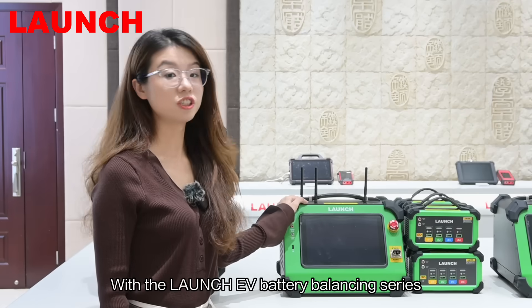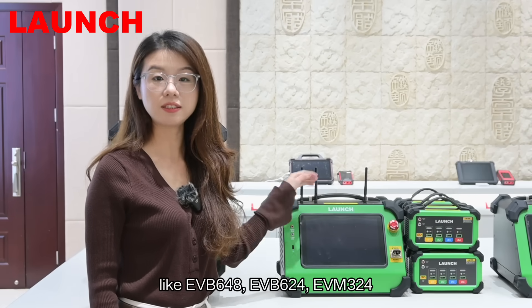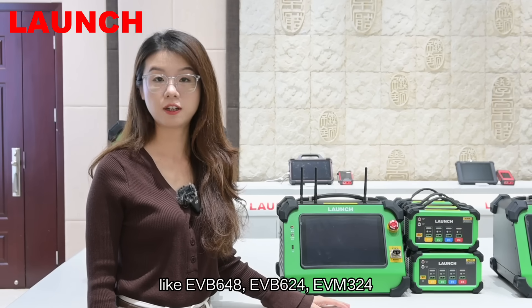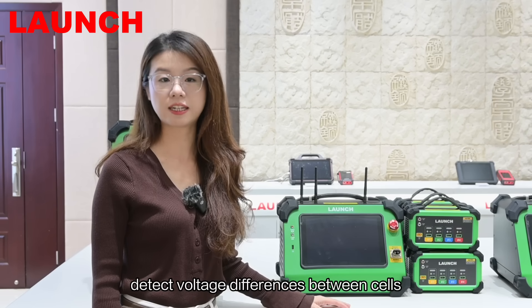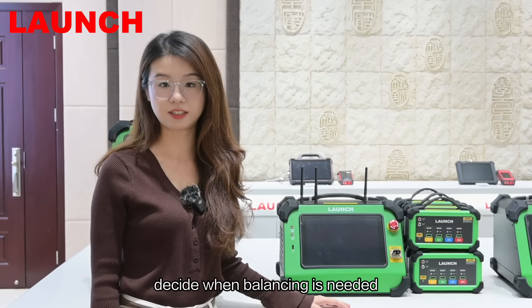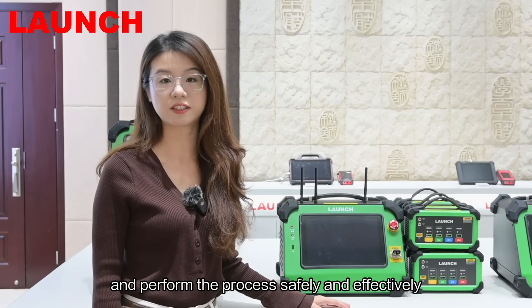With the Launch EV battery balancing series like EVB648, EVB624, and EVM324, technicians can quickly detect voltage differences between cells, decide when balancing is needed, and perform the process safely and effectively.